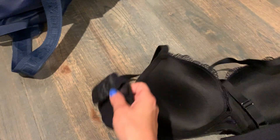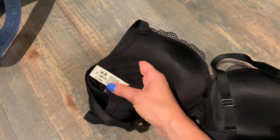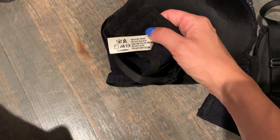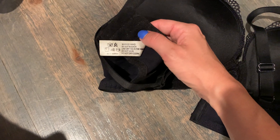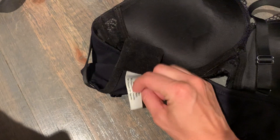I put it in a mesh laundry bag where you can put bras and stuff, then I put it on the gentle cycle and let it air dry. The label says wash by hand, do not bleach, line dry in the shade, do not iron, and do not dry clean.